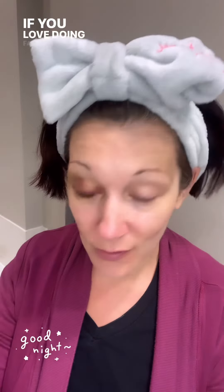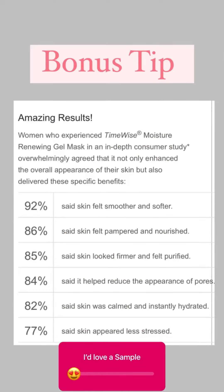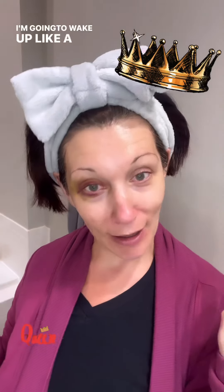If you love doing face masks but you don't like pausing to do a face mask — I have my Moisture Gel Mask on. It's going to dry, I'm going to sleep, and I'm going to wake up like a queen.